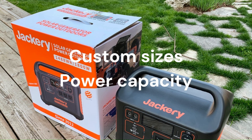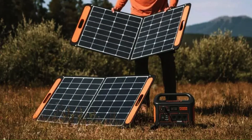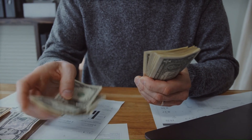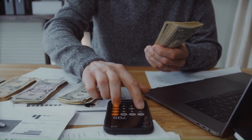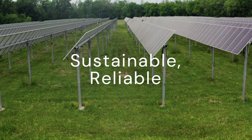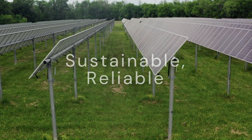Jackery solar generators come in a variety of sizes and power capacities to meet the various power needs of their customers. With the rising electric power bills, the cost of living has become unbearable for many people. Having a sustainable source to rely on is the best solution for all your electric power requirements.